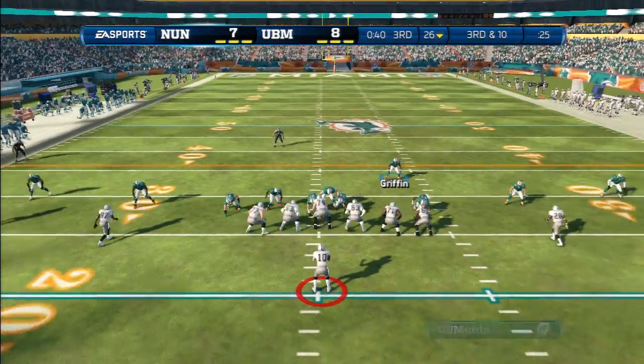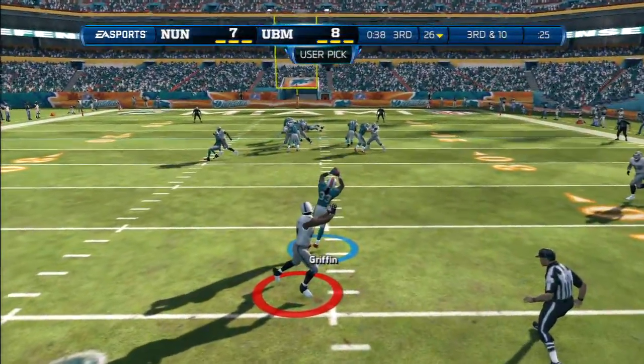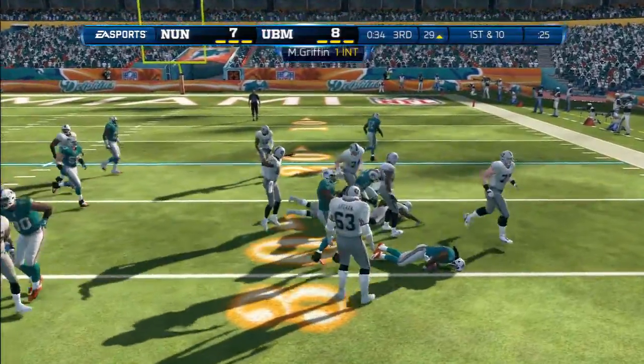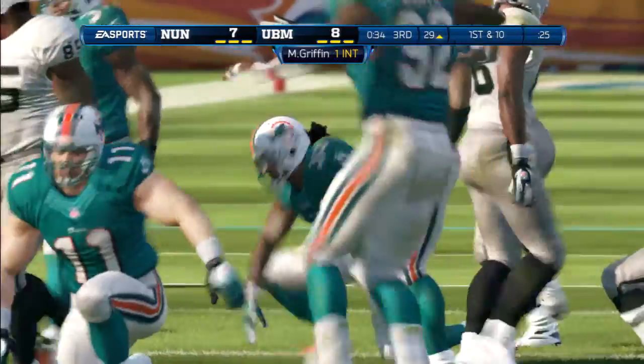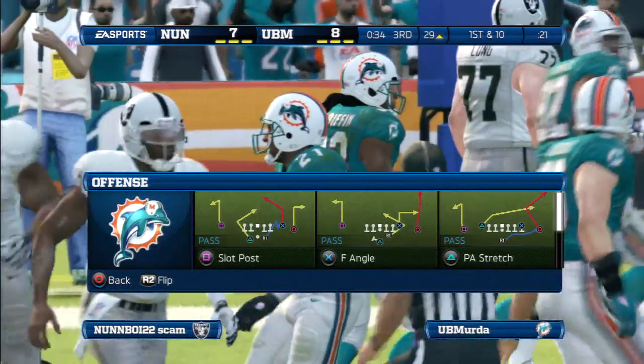This is third down. The formation — shotgun. That ball is going the other way. Good job by the defensive back — reading the wide receiver, making the break at the perfect time and getting the interception.